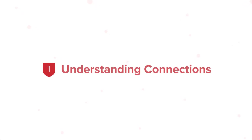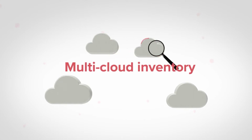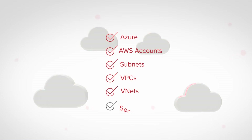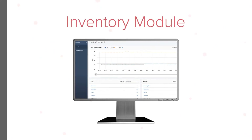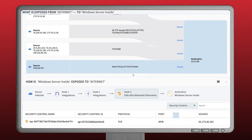Number one: understanding connections. Red Seal Cloud provides multiple ways to view your multi-cloud inventory and the connectivity across your Azure subscriptions, AWS accounts, subnets, VPCs, VNets, and security groups. Whether it's visualized on our map or with the inventory module, you'll always be able to understand exactly what your infrastructure looks like, and can automate reports to quickly identify anything that has changed.